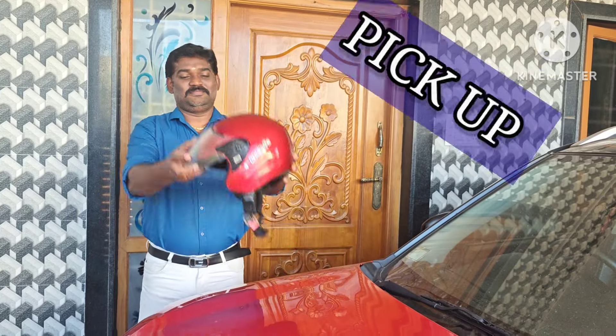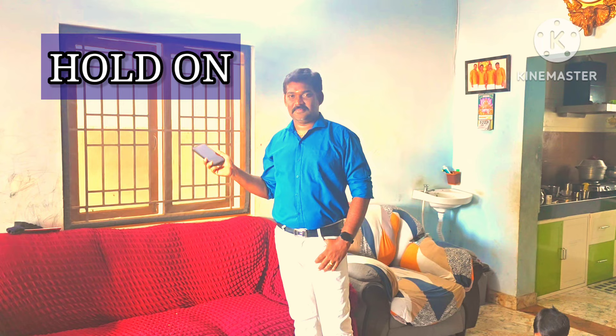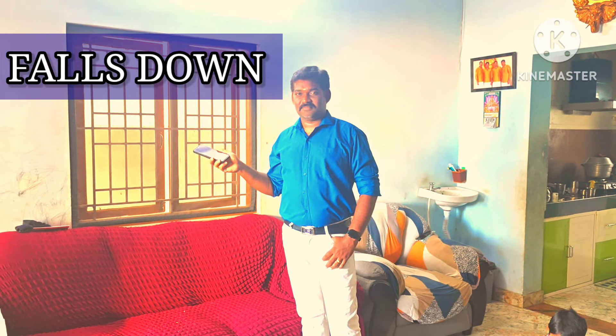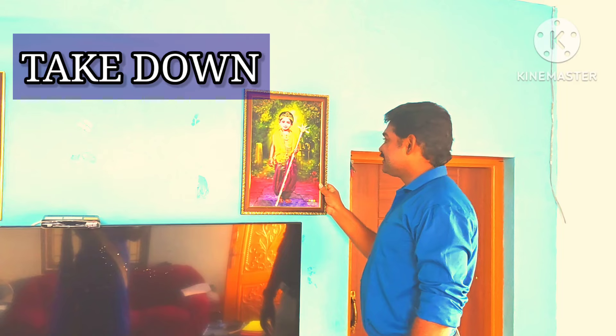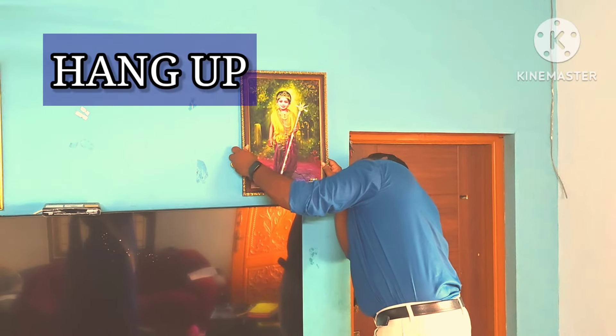Pick up, set down, hold on, falls down, take down, hang up.